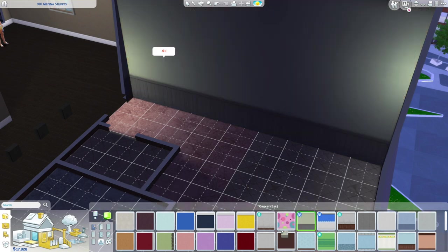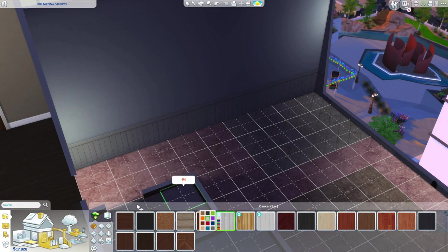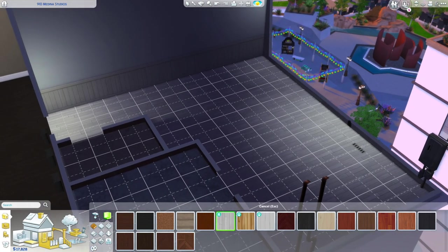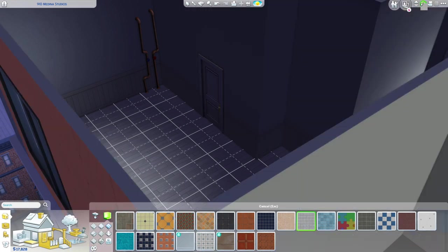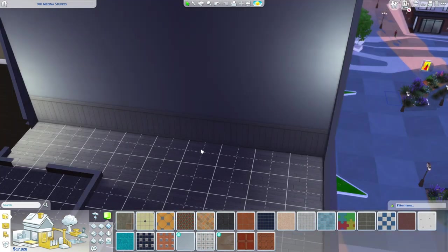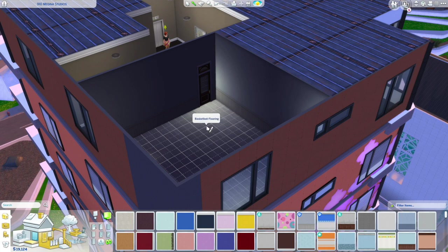I was trying to make this one for a sim who's in university — someone who's not necessarily always in their apartment. They have things to do, places to be. The apartment reflects that: it's nicely decorated but still on a starter budget, because someone going to university does not have a lot of money.